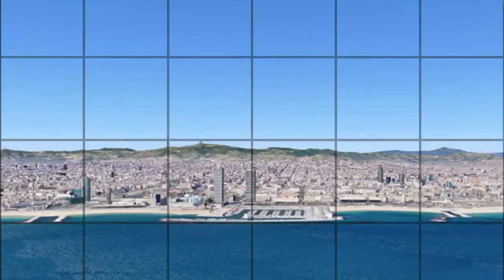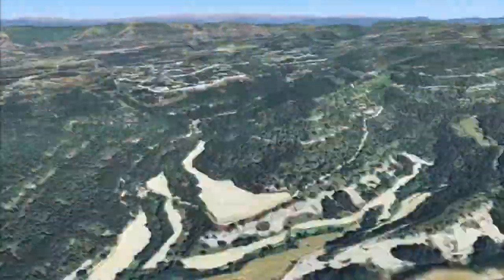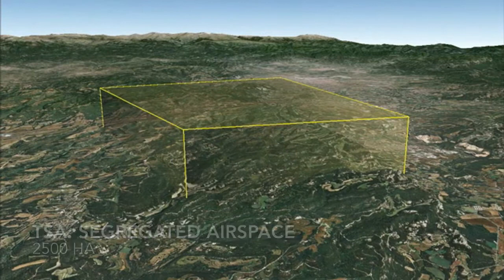CAD-UV presents a new technology centre. It is located at just one hour from Barcelona and it provides the best conditions for UV development. The centre comes with a flat airfield that allows many take-off and landing configurations and an official segregated airspace for UV testing.